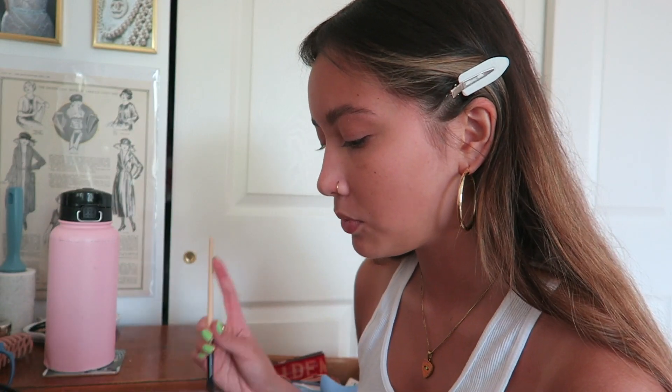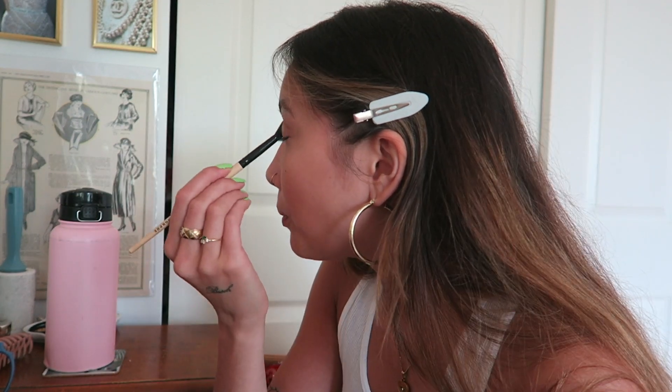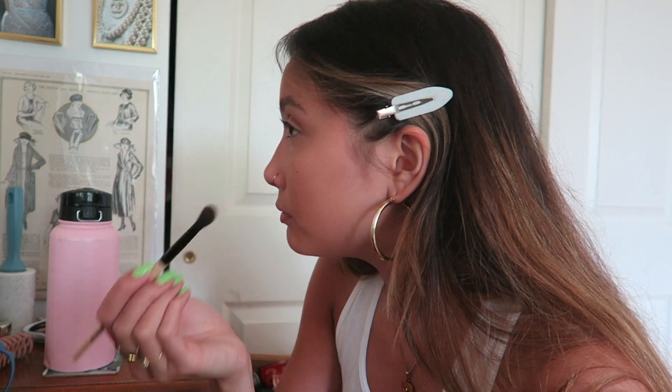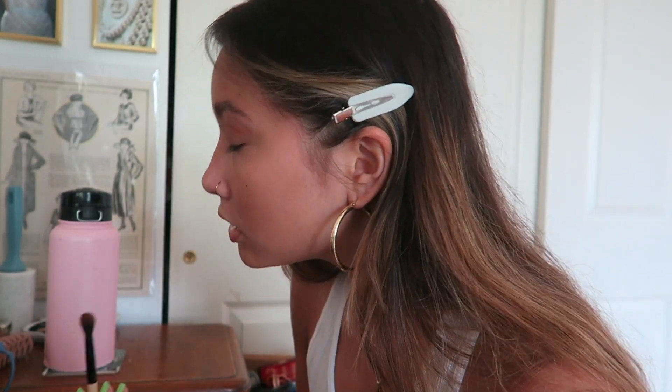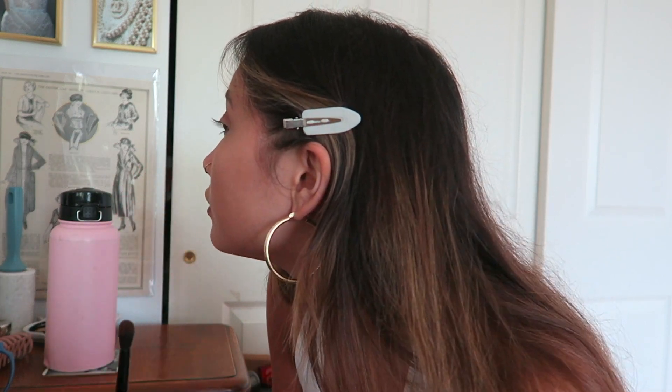I don't really want it to be super noticeable — maybe I'll go with a warm shade. I'm really bad about washing my brushes, which is ironic that I used to work at Ulta. I'm not a professional at makeup at all; I just kind of see how it looks. I also have hooded eyes so anything I put in my crease kind of disappears — you can barely see it until I go like this and then it's all there.